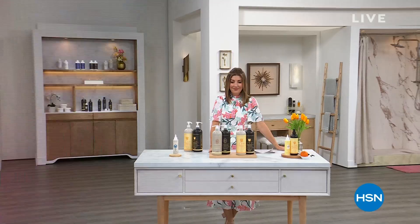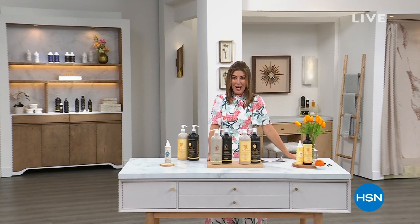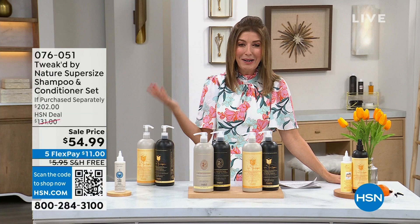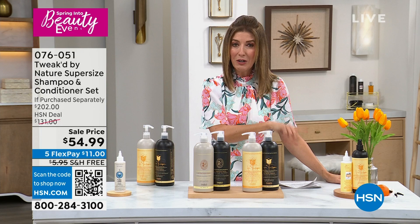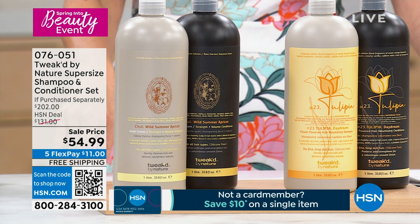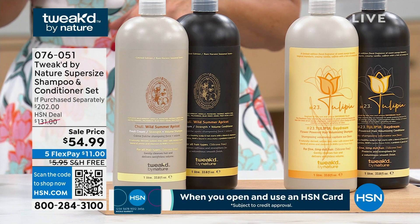Welcome into our Spring Beauty event — my name is Sarah. Everything is on 5 Flex Pay and free shipping — it's a party. We're shopping Tweaked and we are selling out now, down to single shipment in Lavender, almost gone. Let's start at the very beginning with their award-winning hero product — it is their shampoo and conditioner. Addressing the reduction of hair breakage, revitalizing damaged hair, giving you an incredible look of volume, and bringing back natural oils to the scalp.